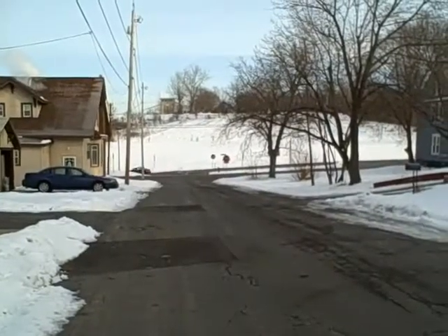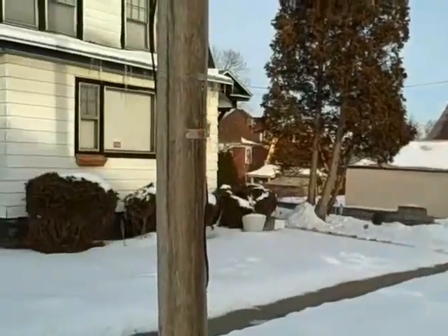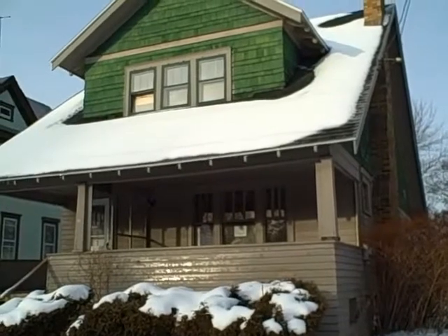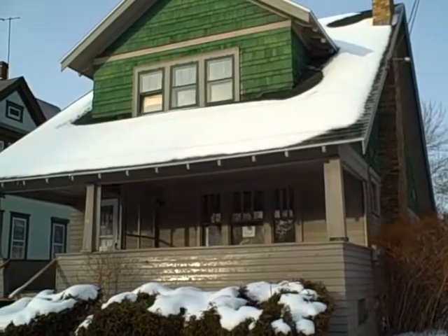Hi, this is John Adolfi. Welcome to another episode of HUD Home Secrets. Right off of East Calvin Street, we have 104 Benedict Ave. It is a HUD home that has an assessed value of $56,000, and HUD has it on the market for $49,000. Let's go take a look inside and see what kind of wonderful secrets we can find.